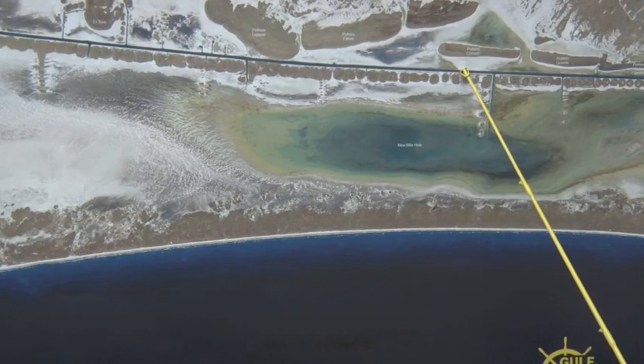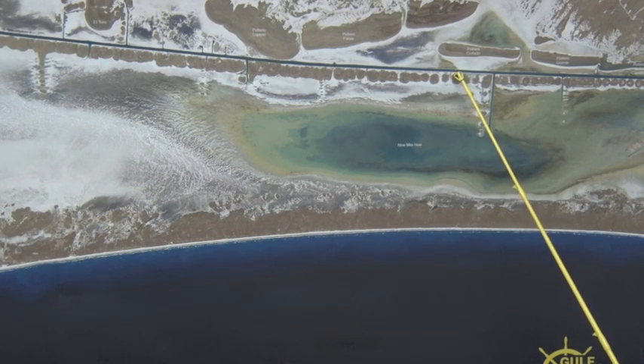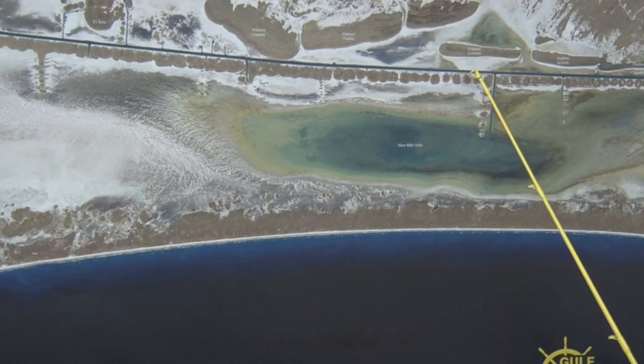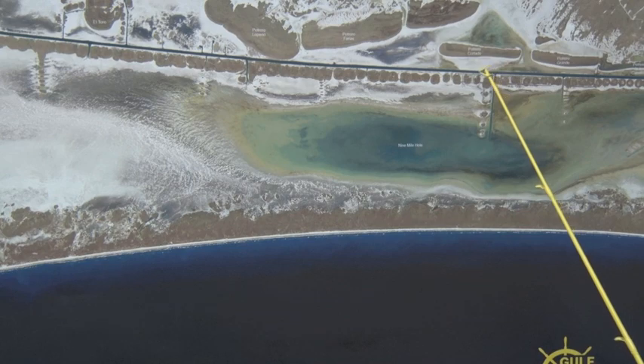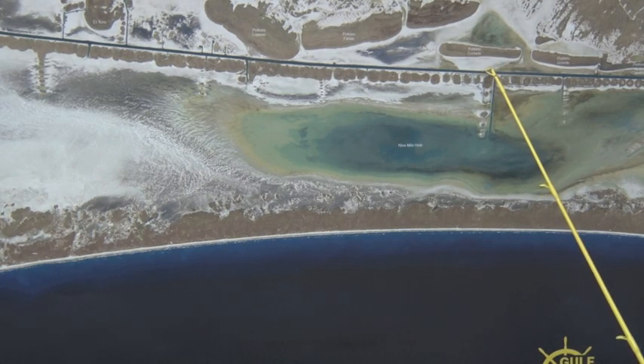With the high tides, the laying cut's been doing really good lately. Lots of reds, trout, black drum, sheepshead — even getting some really nice flounder moving through the cut right now. West side working the best, also the east side's working pretty good. Shrimp and croaker are both working well.